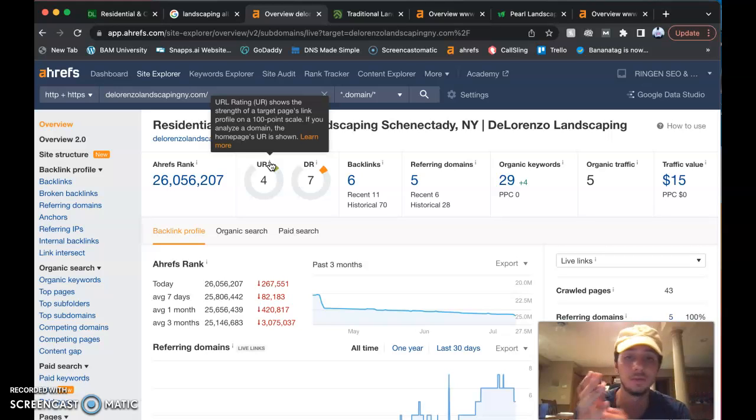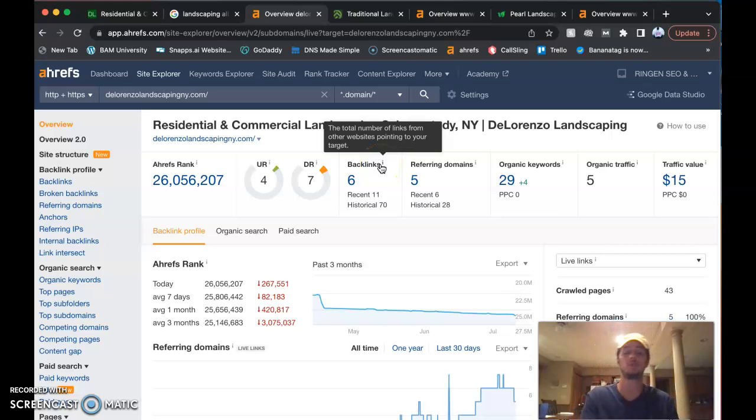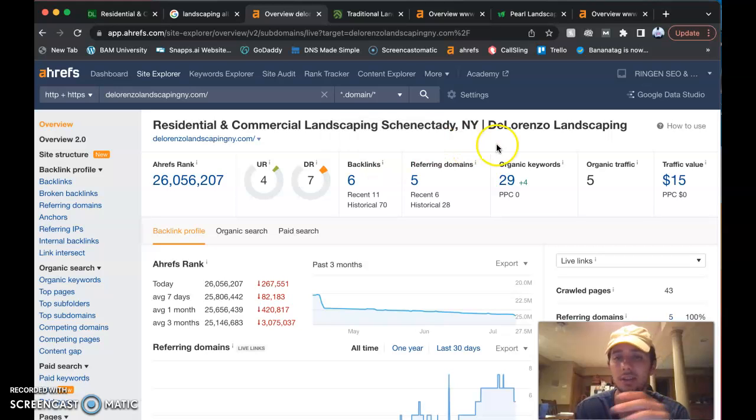A 4 out of 100 means that's how much trust Google has in your website — we can definitely work on that. The domain rating, also out of 100, measures how much power the website has — you're at 7 out of 100, so we can do better there too. Now, backlinks are essentially other websites that are pointing to your website, almost like an ad. But they're not all created equal.